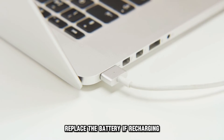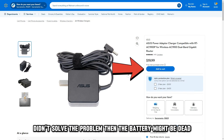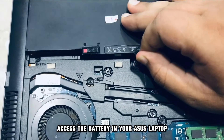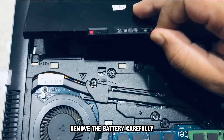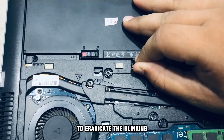Replace the battery. If recharging and replacing the power adapter didn't solve the problem, then the battery might be dead. Access the battery in your Asus Laptop, remove it, and carefully insert a new battery into the laptop to eradicate the blinking.